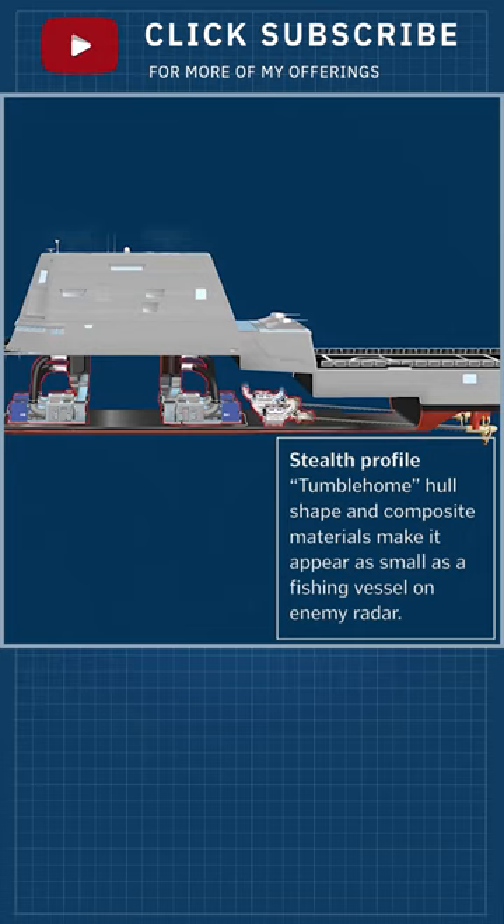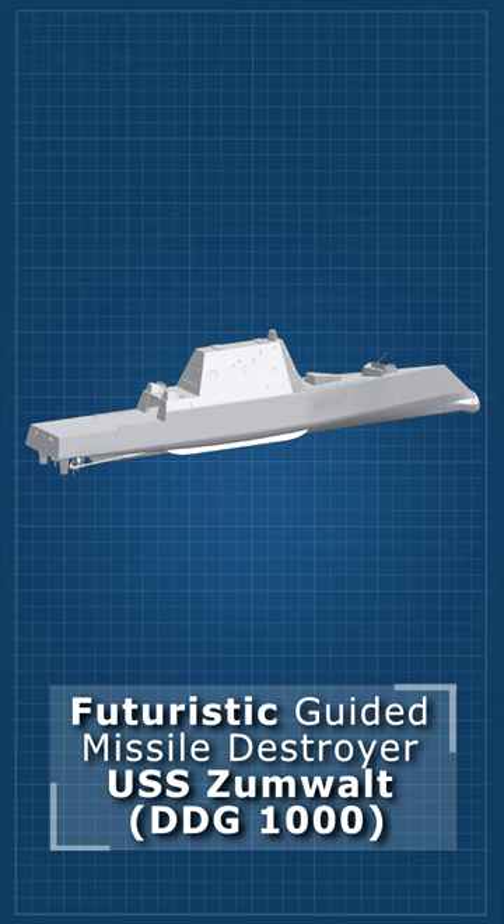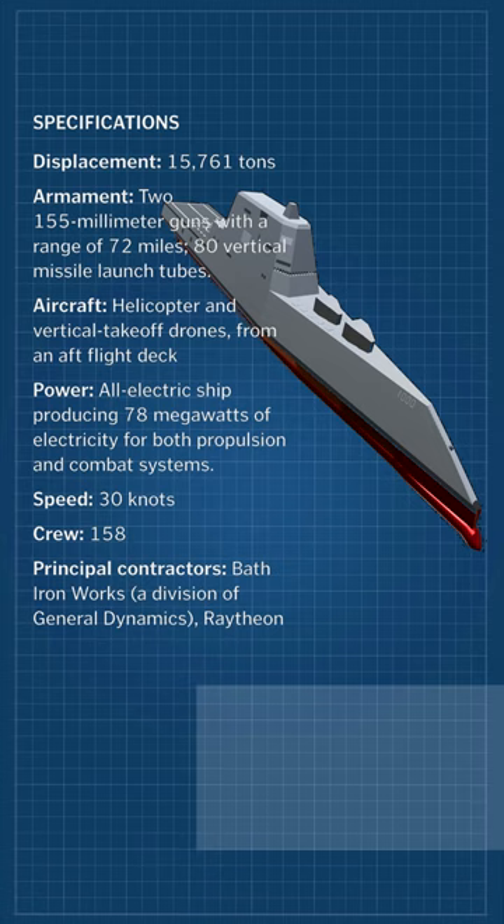The Zumwalt class was designed with multi-mission capability. Unlike previous destroyer classes, designed primarily for deep-water combat, the Zumwalt class was primarily designed to support ground forces in land attacks, in addition to the usual destroyer missions of anti-air, anti-surface, and anti-submarine warfare.